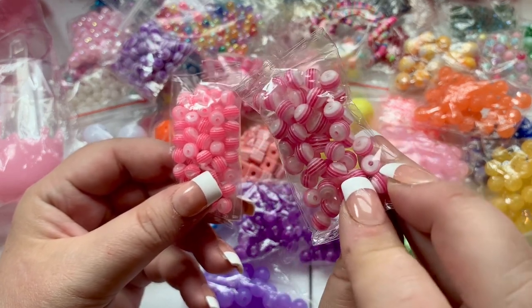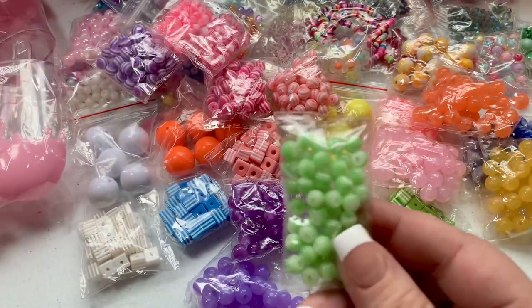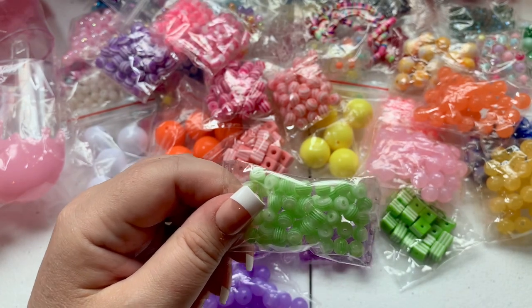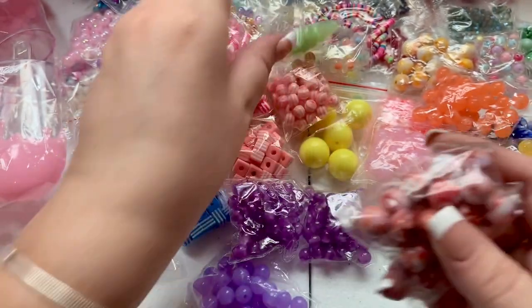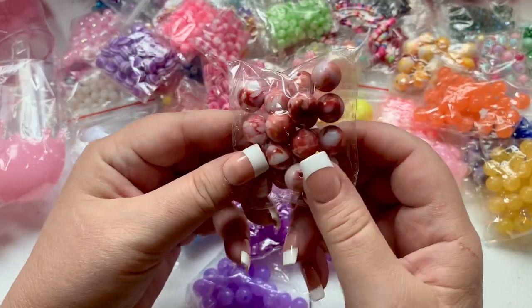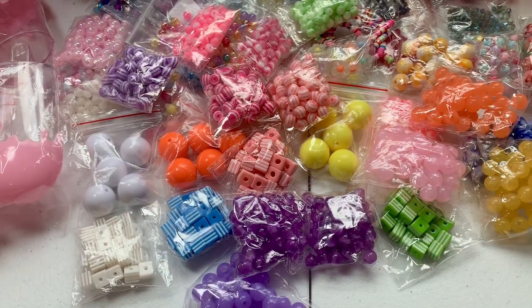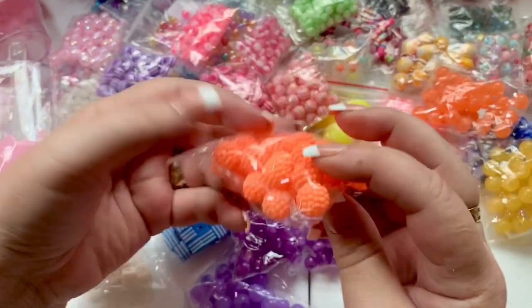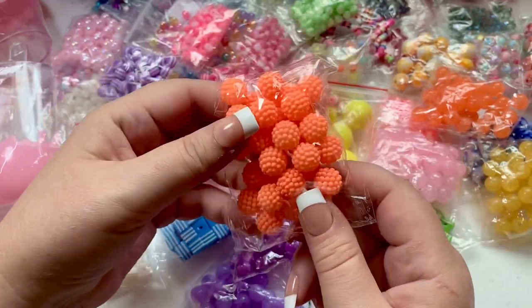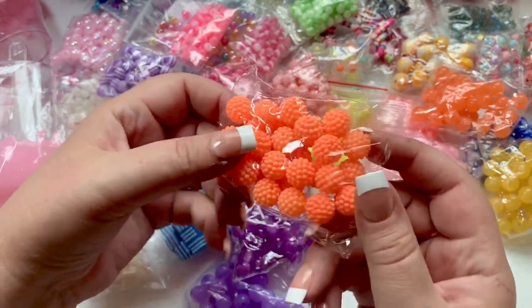I also got them in smaller sizes — neon pink, sorry for the glare, fuchsia pink, and a teeny tiny fluorescent green. Here's another package of the marbleized acrylic beads. Then I love these — I forget what kind of beads you call these. They have little dots on the outside that kind of protrude — sort of a textured one. I got these in orange.